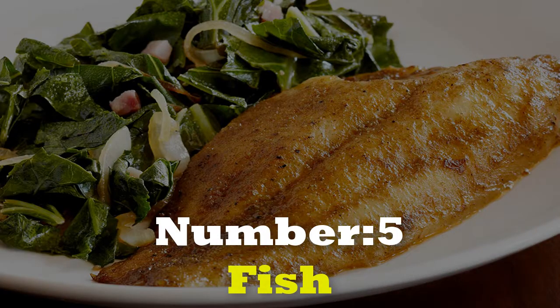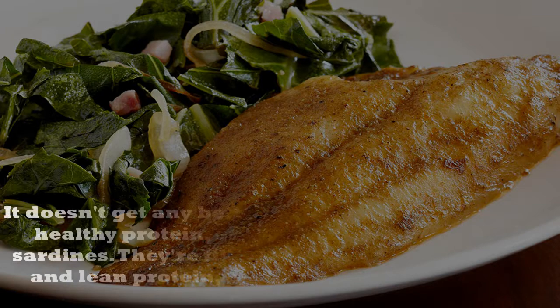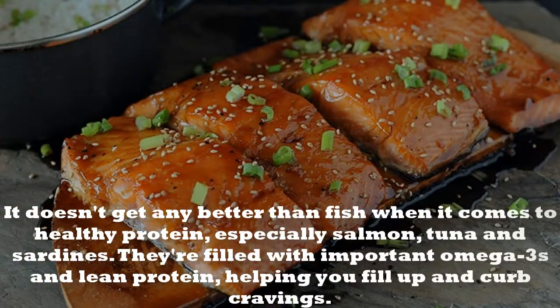Number 5: Fish. It doesn't get any better than fish when it comes to healthy protein — especially salmon, tuna, and sardines.